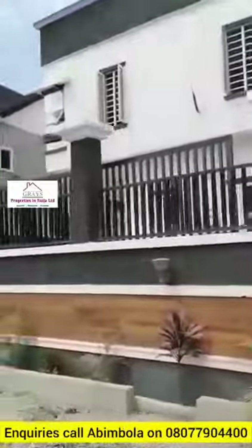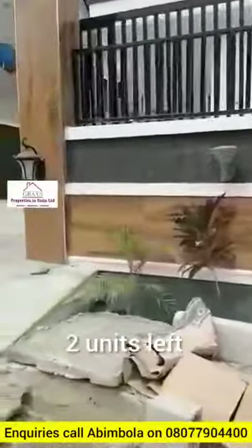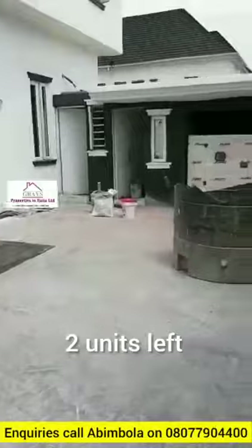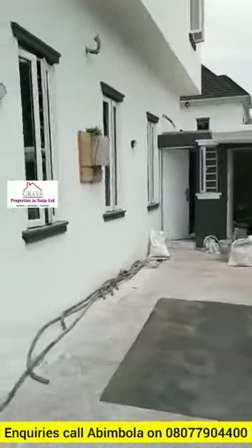The house is 100% fully ready. It has a security house and a management office house.